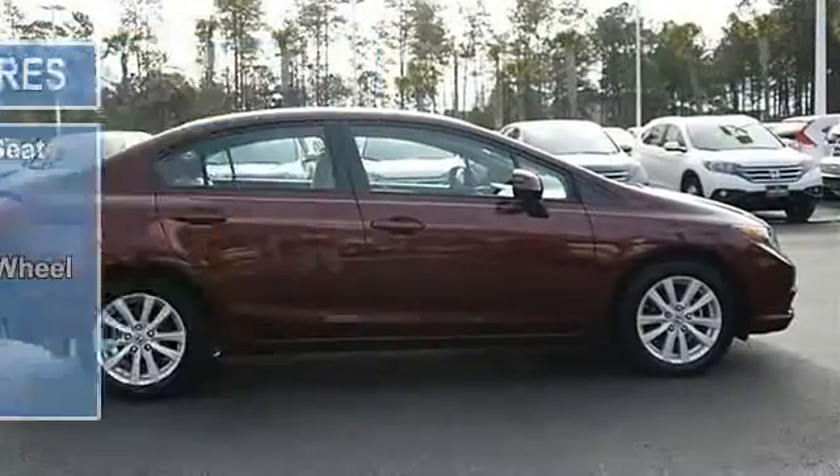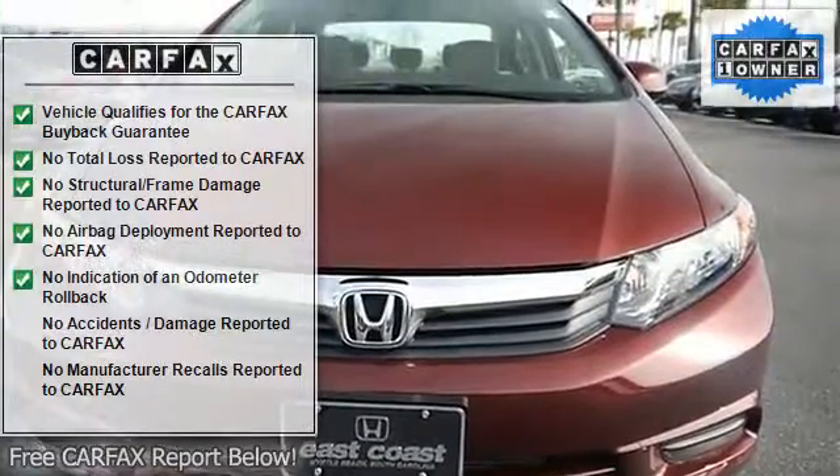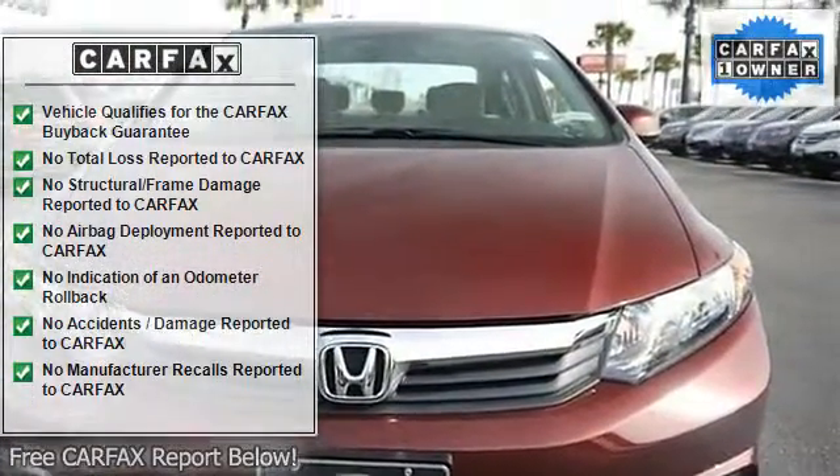Sun/Moon Roof, automatic headlights, power mirrors, intermittent wipers, variable speed intermittent wipers.